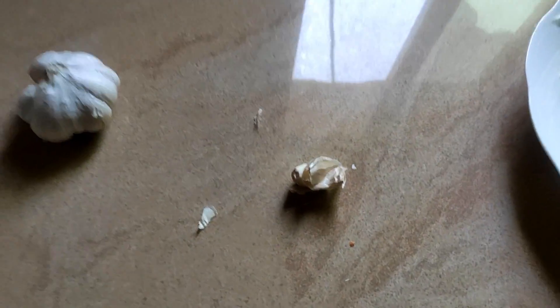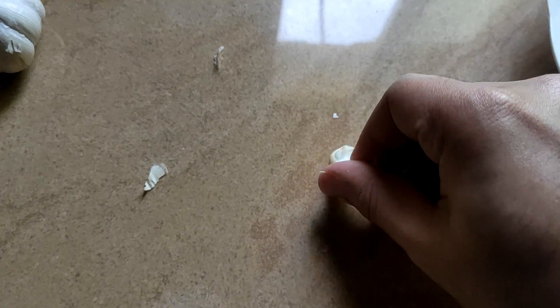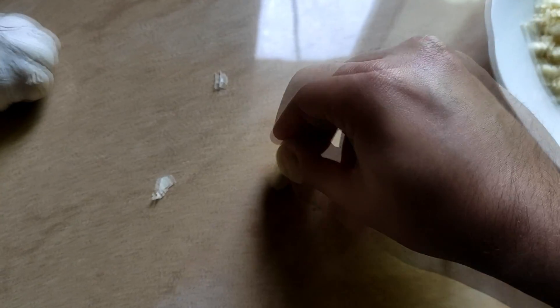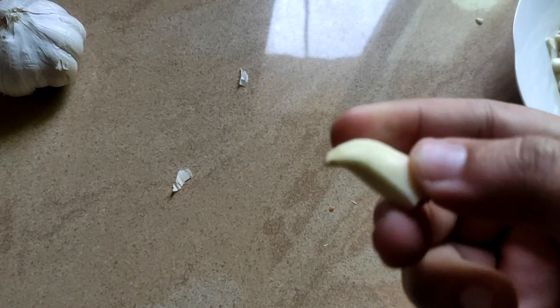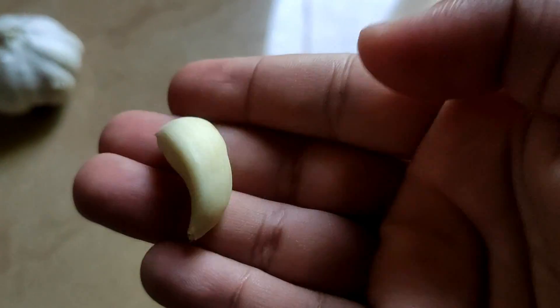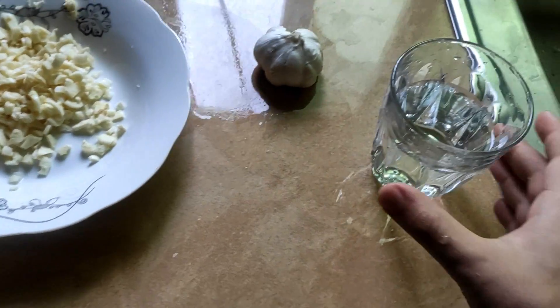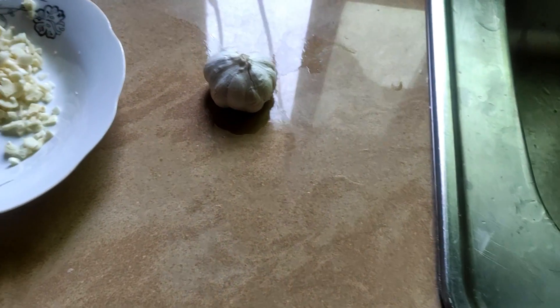So for getting rid of a common cold, a flu, or even a fever, what I do is get a bulb of garlic and separate a clove from it. Then I peel the garlic. Once that is done, I simply take the clove and place it inside my mouth and start chewing rapidly. Once I am almost done chewing, I like to drink a glass of water immediately after. This is how I use garlic to get rid of a cold.